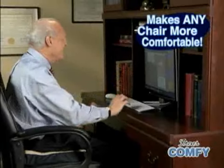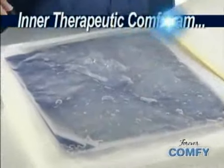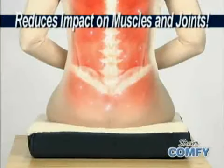Unlike traditional cushions that are just foam, Forever Comfy contains two layers of high-density foam and an inner layer of therapeutic comfort gel that distributes your weight evenly to eliminate uncomfortable pressure points and reduce impact on muscles and joints.